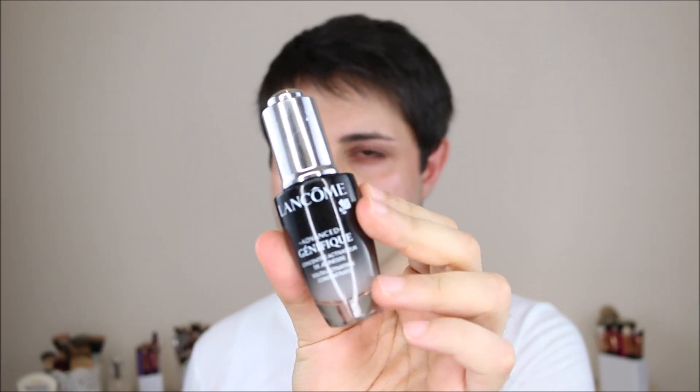Also, I'm going to use this Genifique Face Serum from Lancome, which is amazing. It's a little bit expensive, but it has hyaluronic acid which is really plumping and moisturizing. I feel like it makes a really amazing difference and I love this product.